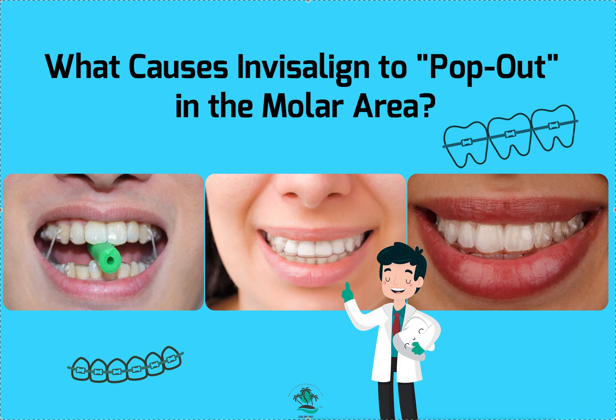If it hasn't gone away by the third day of using chewies, you're going to need to do a refinement. Most of the time it does unfortunately mean a refinement, but occasionally it means chewies. Those are pretty much your two solutions.